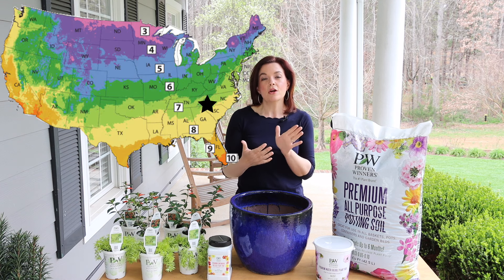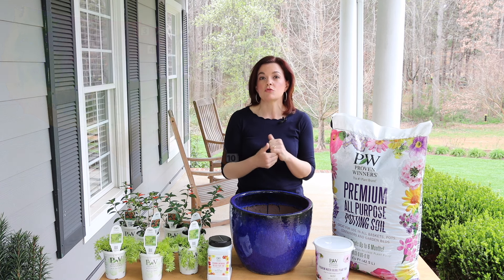Hey friends, before we know it the hummingbirds are going to be coming back to our area. If you want to ensure that they visit your garden, stay tuned because I have the perfect plant to attract hummingbirds to your garden.